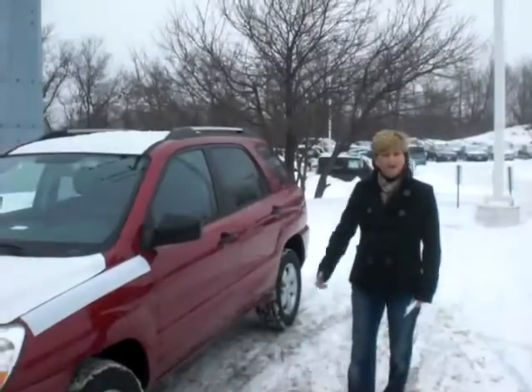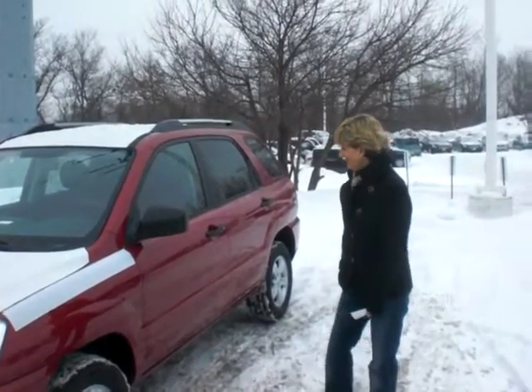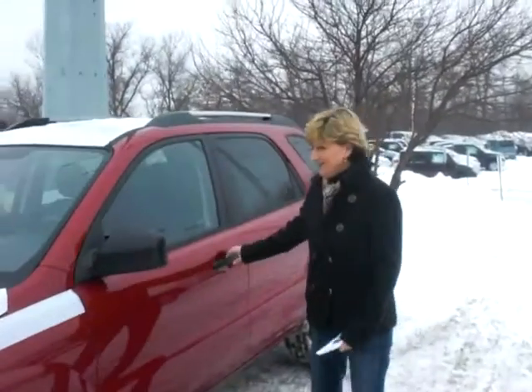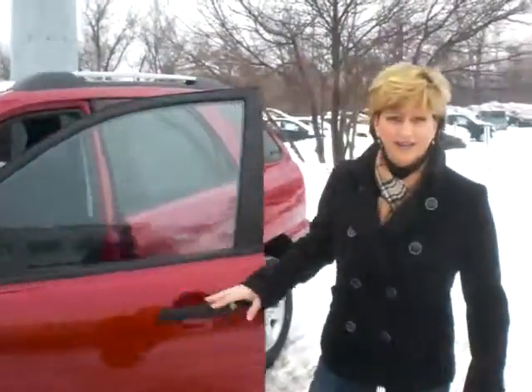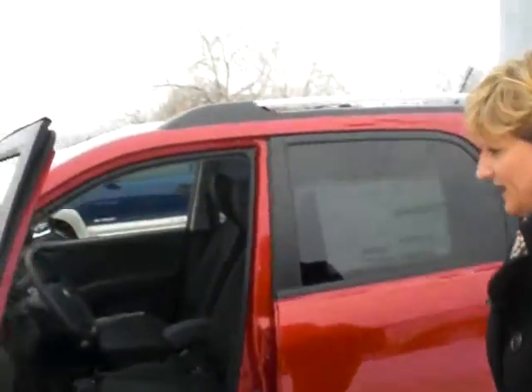We just got a bunch of these off the truck yesterday, so I was able to show you a red one — we hadn't had it previously. She's all wrapped up, ready to go for you. Being just off the trucks, we like to keep them a little bit wrapped up in the wintertime. It's a beautiful color in the Volcanic Red.